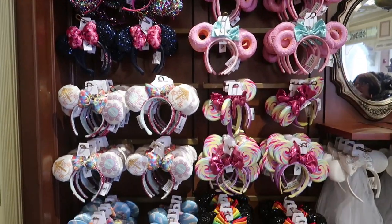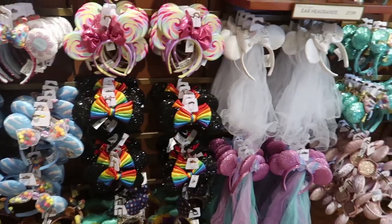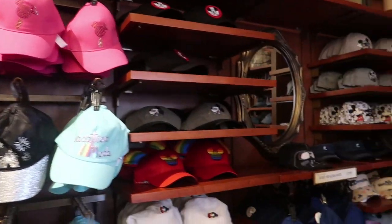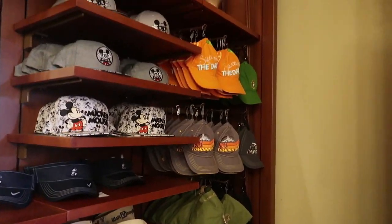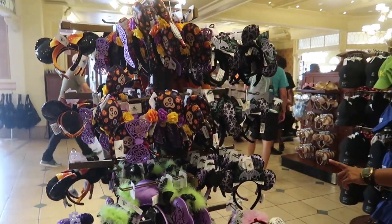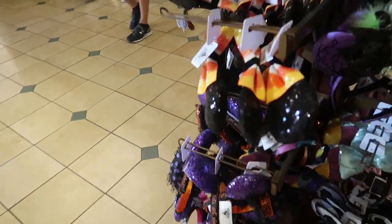The hats and ears section has all the currently available mini ears on display — including Slinky Dog, which is interesting since he's over in Hollywood Studios. They have a bunch of different hats, visors, and sun hats, including a cute sparkly Mickey Premium Bar one. There's also a whole rack of Halloween party-themed ears, including Dia de los Muertos and straight-up Halloween ears for this year.